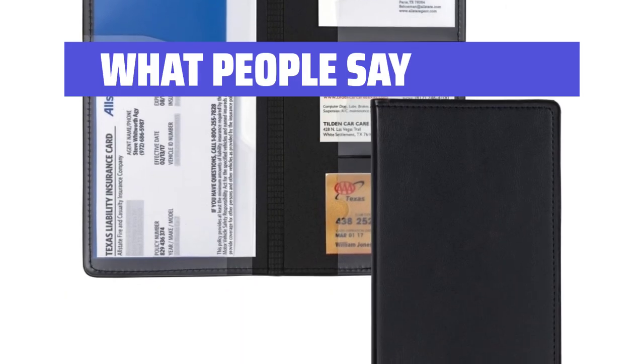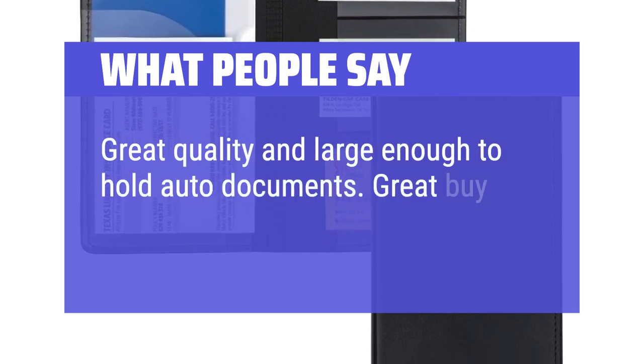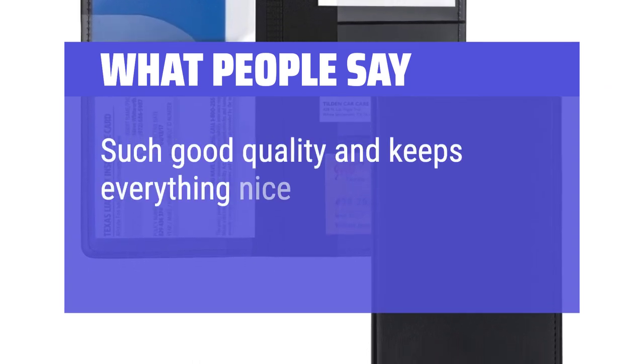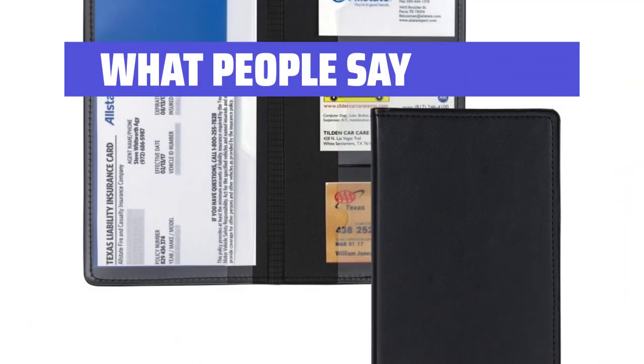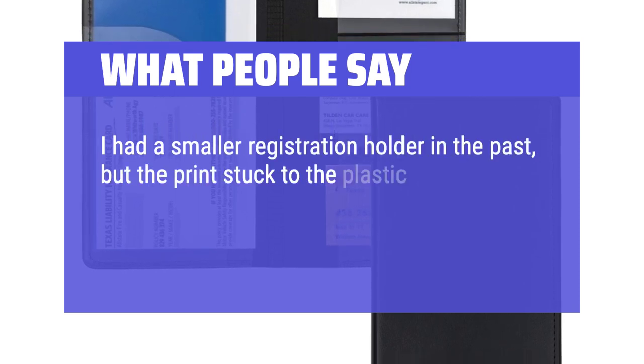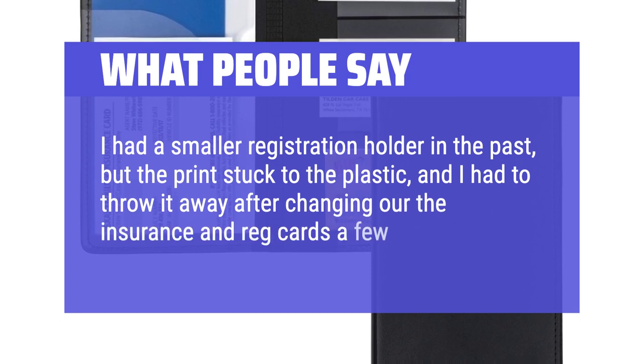What people say: Great quality and large enough to hold auto documents — great buy. Such good quality and keeps everything nice and together. I had a smaller registration holder in the past, but the print stuck to the plastic and I had to throw it away after changing out the insurance and registration cards a few times.